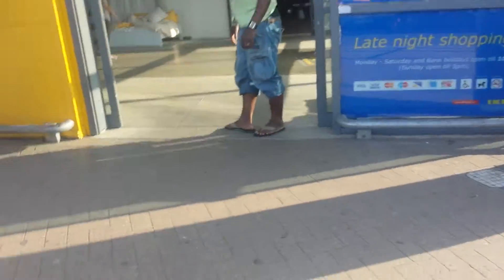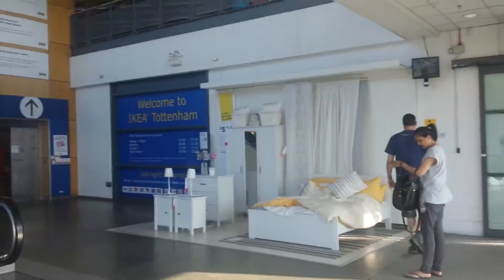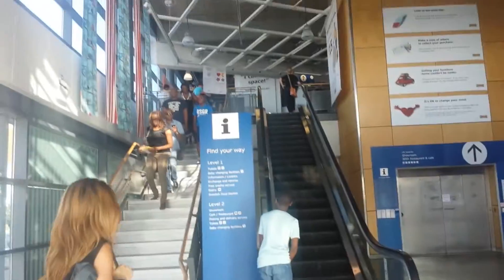I'll give you a little shot of what it's like going inside. You go through the main doors, downstairs you see the parking garage. Got a bedroom set there and then you go up the escalator. You'll see just how huge this place is. It's got a restaurant inside.